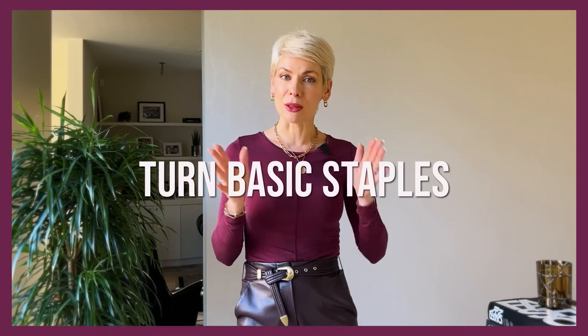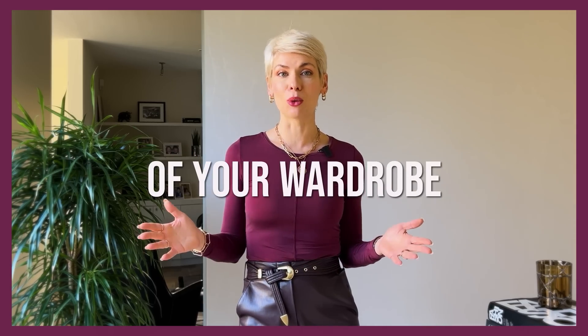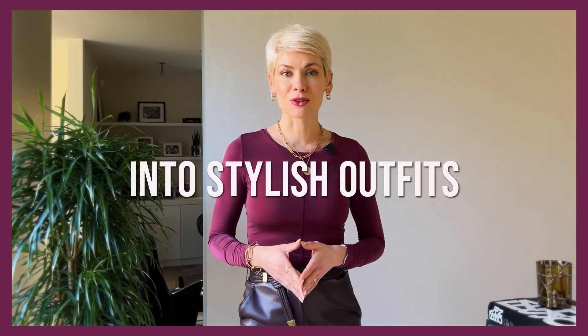Do you have a feeling that no matter how much clothes you have and how hard you tried, your outfits still don't look that stylish, interesting, bold — and don't really give you that confidence to go and conquer the world? If the answer is yes, then you should definitely watch this video till the end, because I will guide you step by step through the magic of turning the most basic staples out of your wardrobe into stylish outfits.